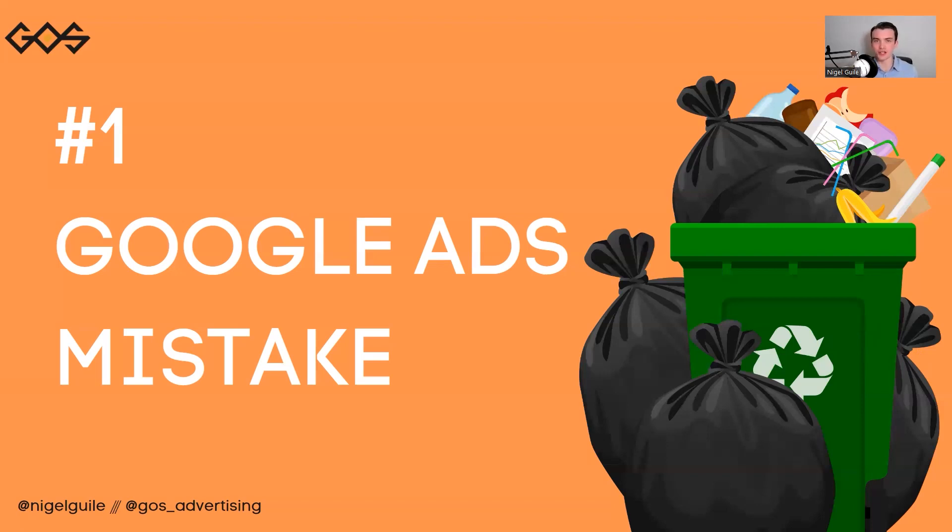Hey guys, it's Nigel here, welcome back to another video. Today I will be talking about the number one Google Ads mistake that most people make. So without further ado, let's hop straight into it.